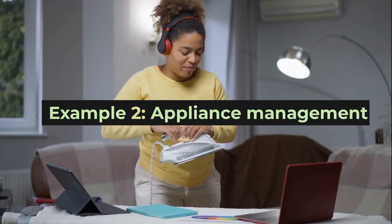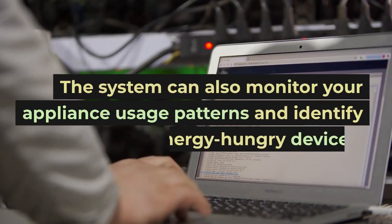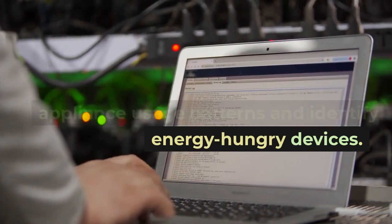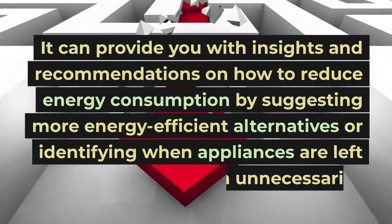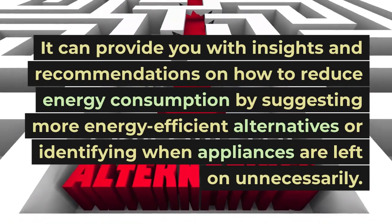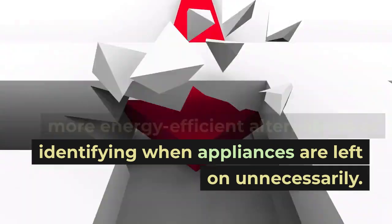Example 2: Appliance management. The system can also monitor your appliance usage patterns and identify energy-hungry devices. It can provide you with insights and recommendations on how to reduce energy consumption by suggesting more energy-efficient alternatives or identifying when appliances are left on unnecessarily.